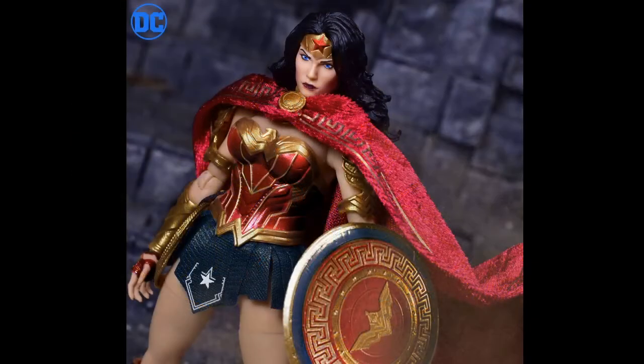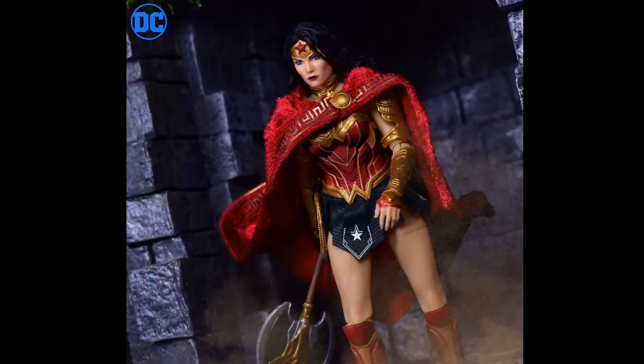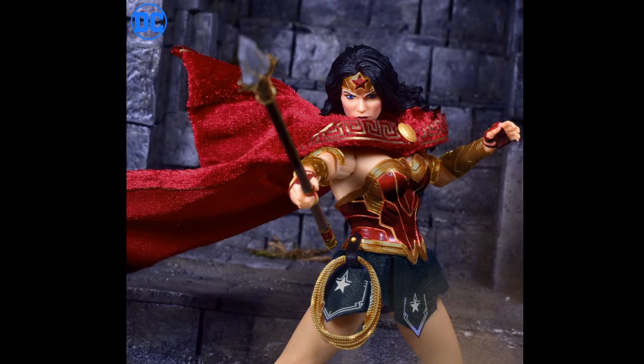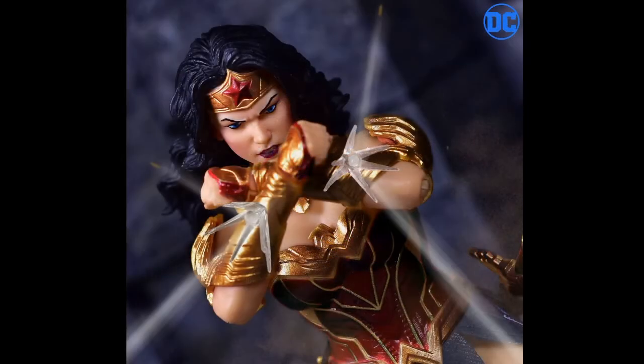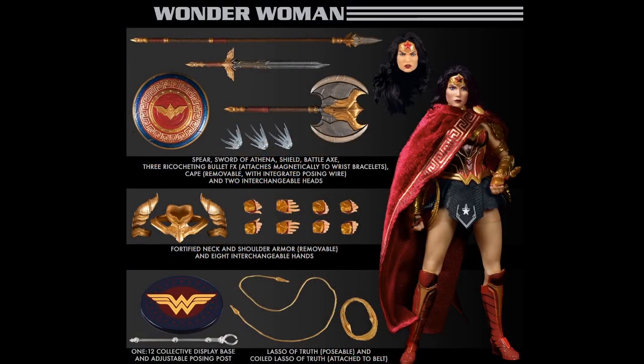And here is the Mezco 1:12 Wonder Woman — I pre-ordered this so fast my wallet was burning. This is what a Wonder Woman should look like. She comes with the 300-style cape over her shoulder, a battle axe, full armor, a spear, a bendable lasso, a lasso around her waist, a sword, a shield, bullet-blocking effects for her gauntlets, and an alternate head with a grimacing face. It is absolutely amazing and guys, you have to get this.